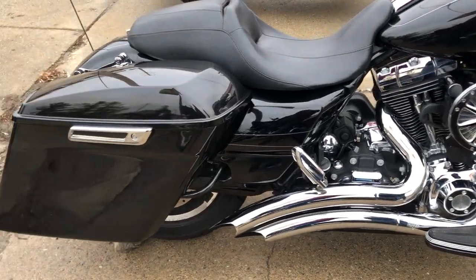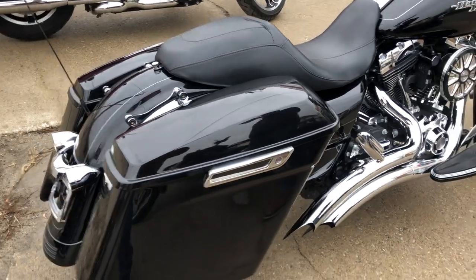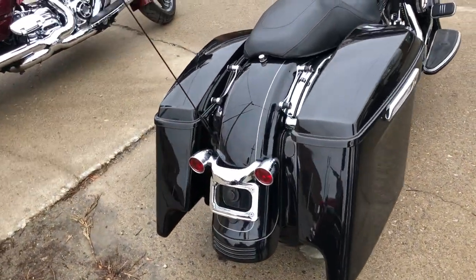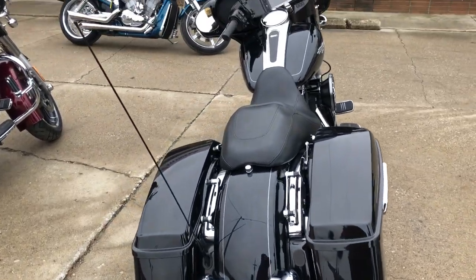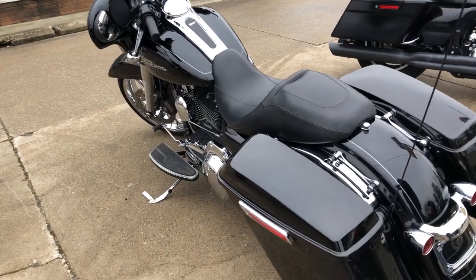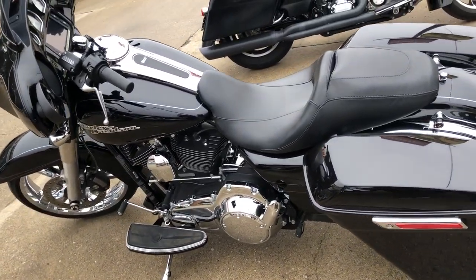painted matching saddlebags, upgraded floorboards, oversized LED screen with navigation, billet air intake, and the turn-down Vance and Hines exhaust. It sounds as cool as this Street Glide looks. It's just been serviced at the dealership — all fluids changed, certified,